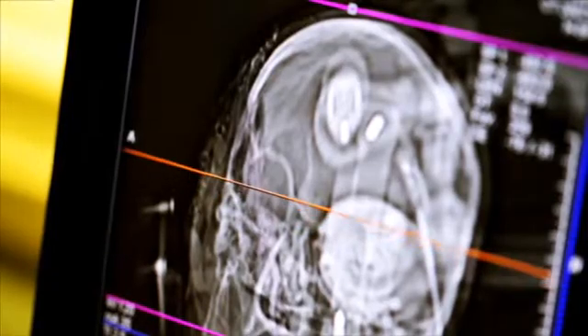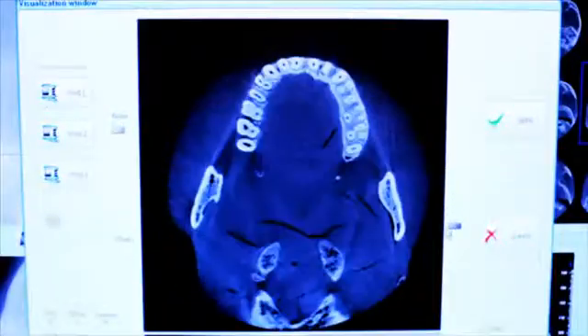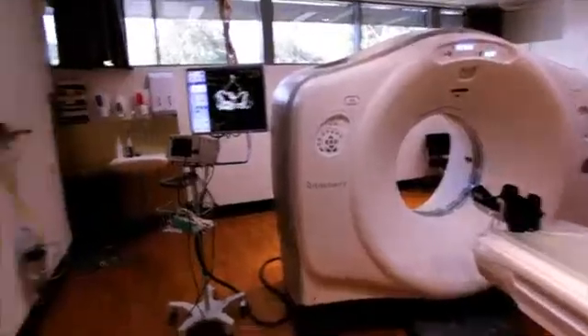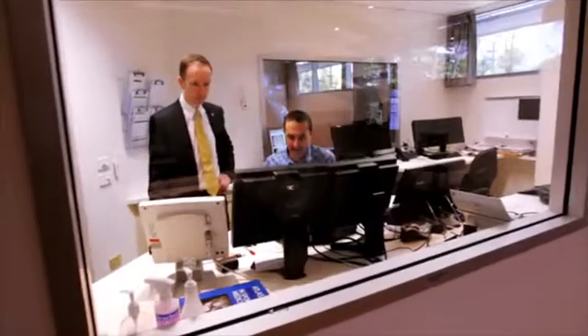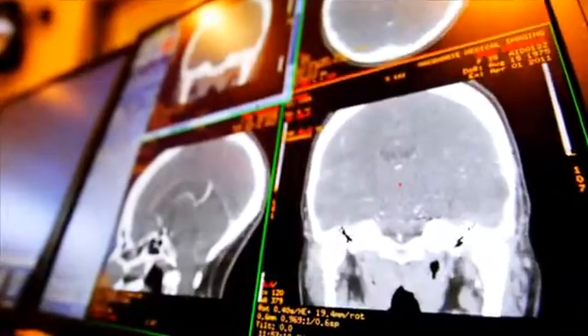Once a scan is completed, within seconds it is made available to external referral agencies or for access anywhere in the hospital. Before the patient has got off the table in one of my scanners, I'm sometimes getting calls from the clinic because the specialist is already having a look at them and wants to find out what I thought of what it showed.